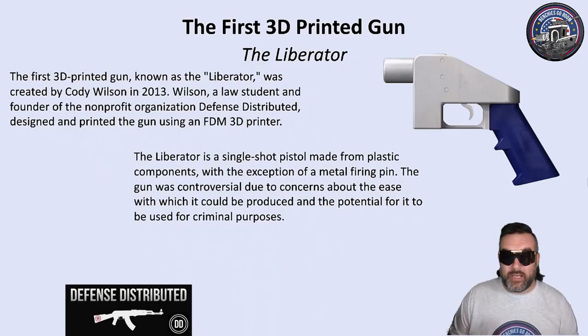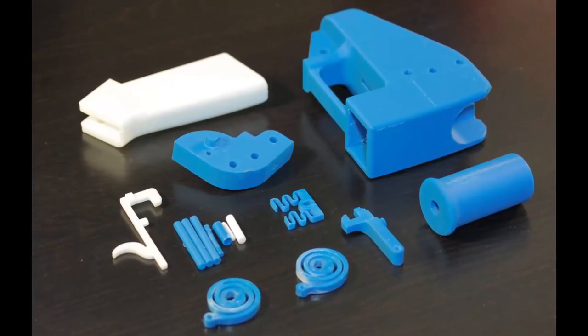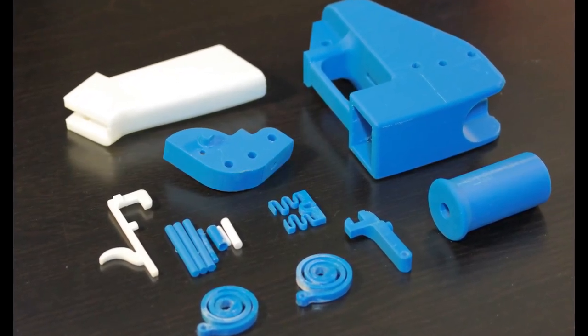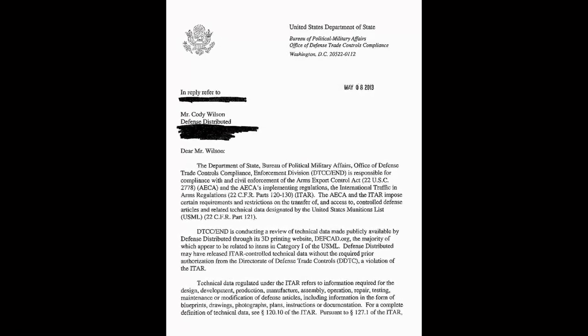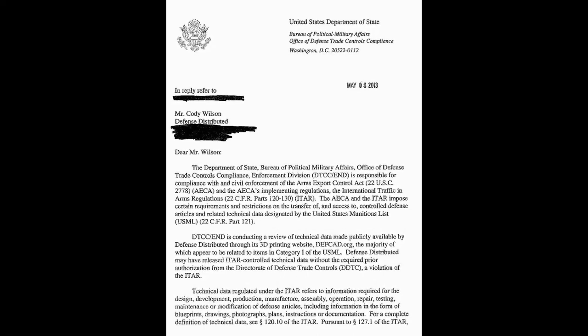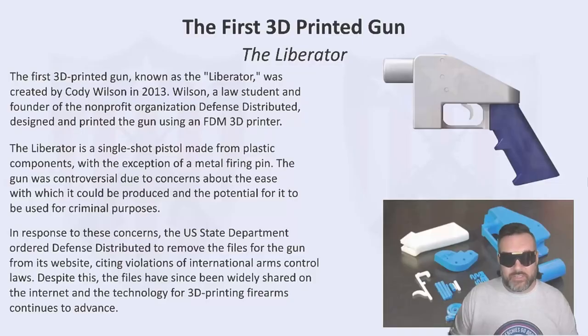The Liberator is a single-shot pistol made from plastic components, with the exception of the metal firing pin. The U.S. State Department ordered Defense Distributed to remove the files for the gun from its website, citing violations of international arms control laws. Despite this, the files have since been widely shared on the internet, and the technology for 3D printing firearms continues to advance.